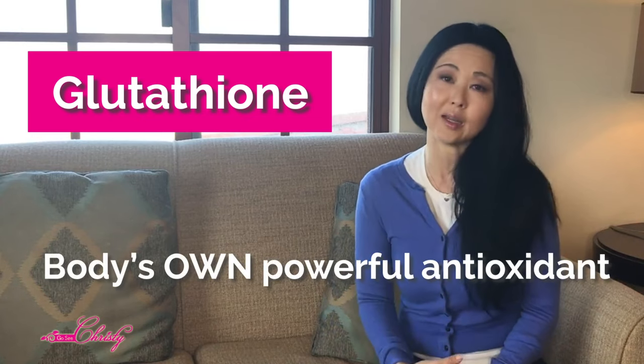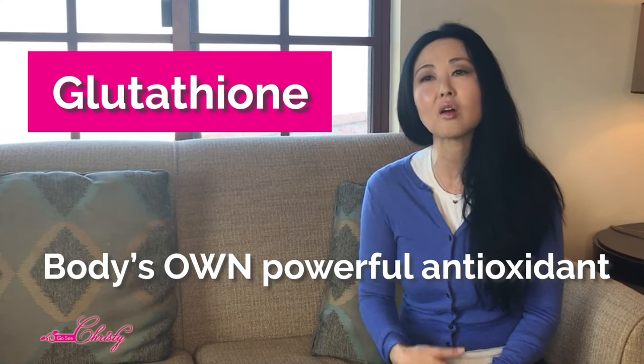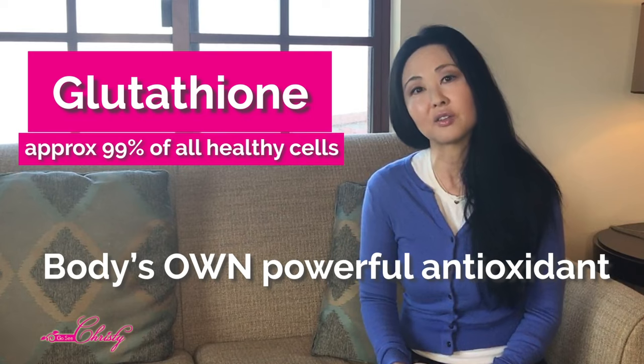There are plenty of clinical studies with varied results. Some say that they work, others say they don't know the long-term effects and don't recommend it. Today we're going to be talking about Glutathione, which is one of the most powerful antioxidants the body produces, existing in almost 99% of healthy cells.